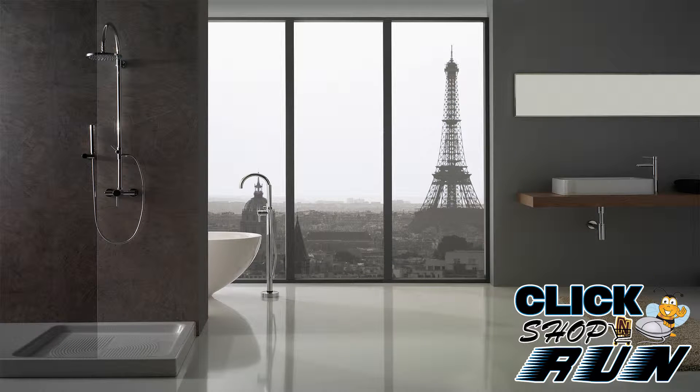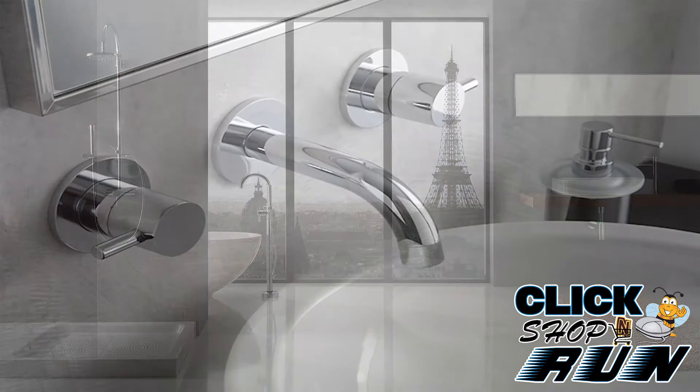If ultramodern is what you crave, then indulge yourself with the M.E. collection by Graff. With a blend of minimalist design and clean lines, these faucets are visually pleasing to both modern-bias designers and customers alike.